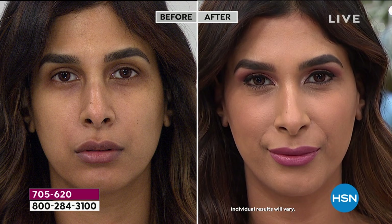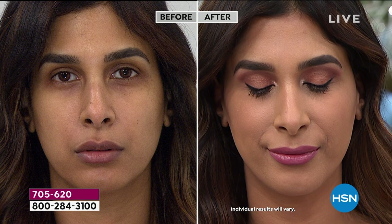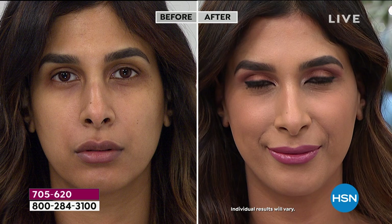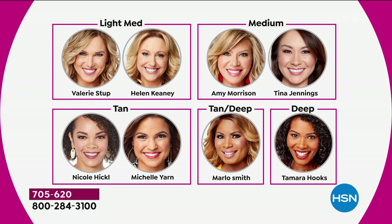Whether you have combination, dry, or oily skin, serums are what create hydration and moisturization — so you're getting that, plus flawless coverage. Winner winner chicken dinner! Last call on fair light — almost completely gone. Using the host shade guide: light medium is Helen and Valerie, medium is Amy and Tina, tan is Michelle Yarn and Nicole, tan deep is Marlo, and deep is Tamra. Fair light has about 20 left.